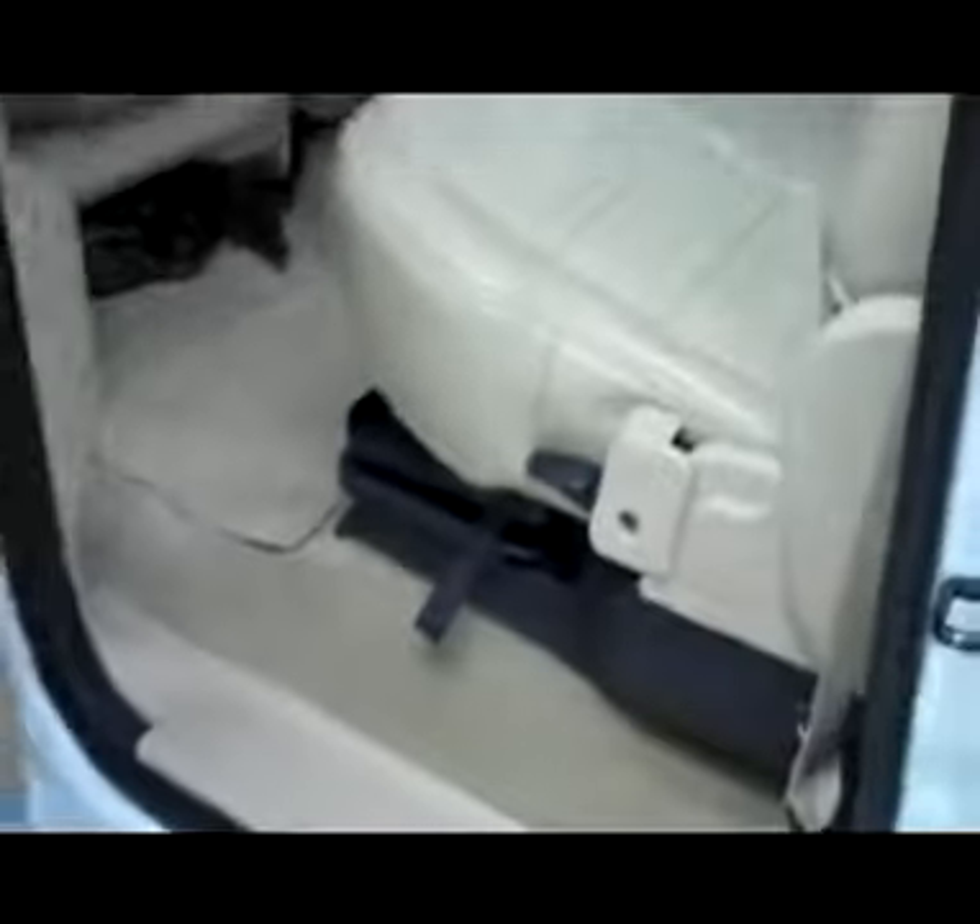Very clean back here, not seeing any damage. Floors look good too. There are a couple little stains on the carpet there. And a load floor under the seat — very handy feature.